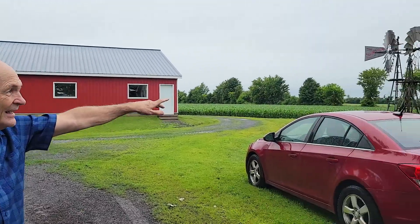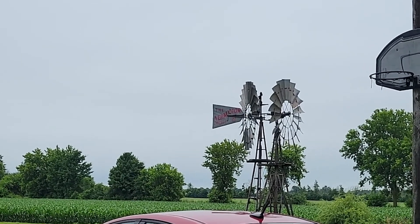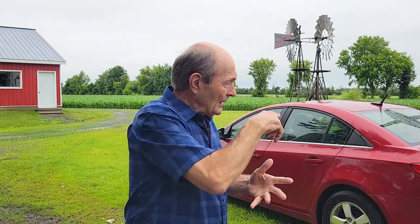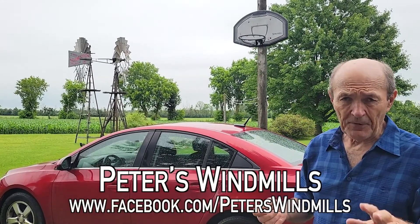There are two more windmills installed — an Aeromotor, the only company I know of that still makes old-fashioned water pumping windmills. Every windmill has little differences, idiosyncrasies — different steps on the ladder, different tower construction, different fans. Peter — that's the name of the chap who owns all of these — you'll see him in a minute. You can go to Peter's Windmills on Facebook to see all kinds of information.